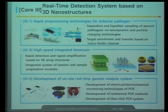In sub-unit project four, we will develop IT convergence detection systems. In core project three, there are three sub-unit projects. The first focuses on separation and liquefaction of aerosolized sampling methods, especially for aerosol pathogens, and target enrichment and transfer using microfluidic technologies. In sub-unit project two, we are working on a variety of biosensors based on different nanostructures. In sub-unit project three, we are developing new small-sized PCR systems for on-site detection, including electrochemical-based detection, isothermal PCR, and on-chip PCR systems.